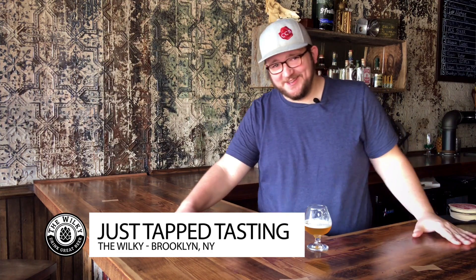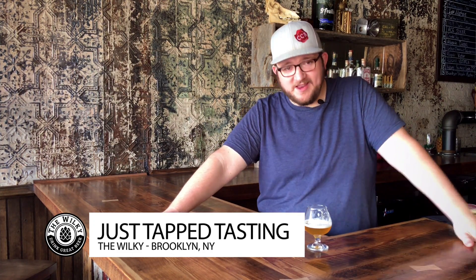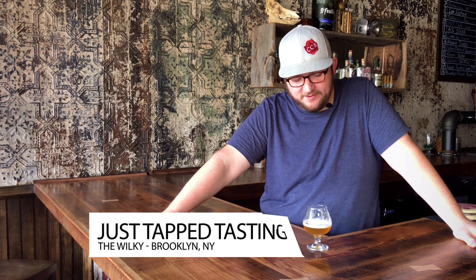What's going on? Welcome to another episode of Just Tap Tasting, episode number 35, where we taste beers here at the Wilkie that we just tapped. That was a weird intro. I feel good about it — I like being weird sometimes. And if you know any friends who like being weird, share this video. We'll get weird together on Just Tap Tasting. It's going to be wonderful.